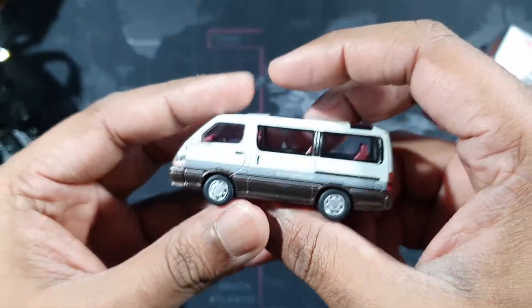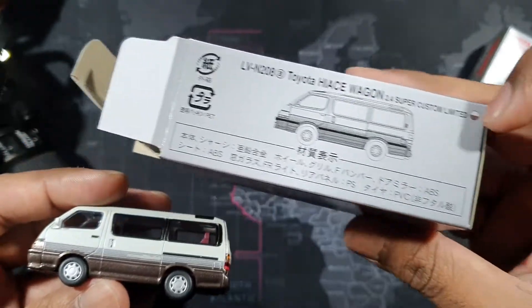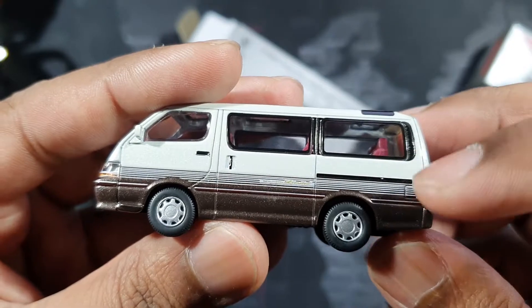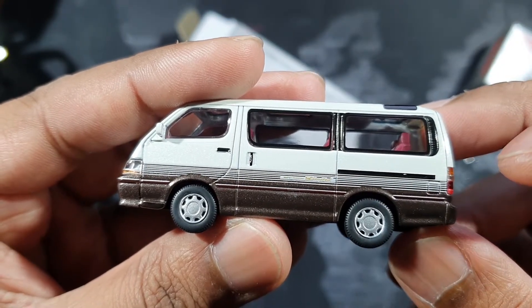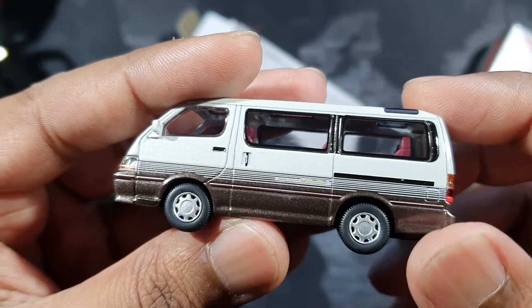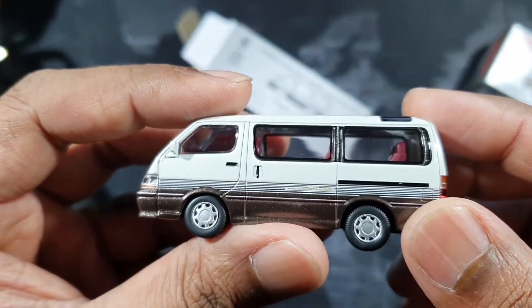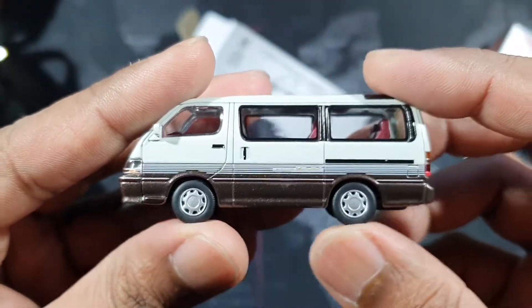Check this two-color tone — beautiful! The box shows the colors: white and brown. What a beautiful casting! The wheels are rolling pretty well too.